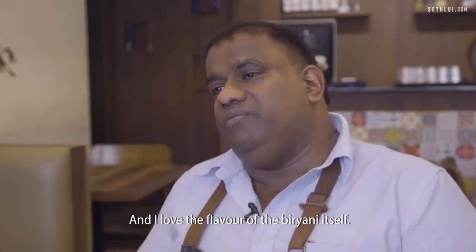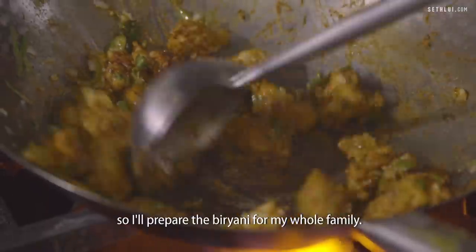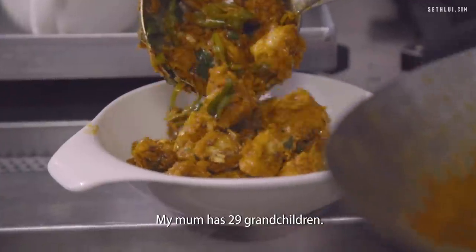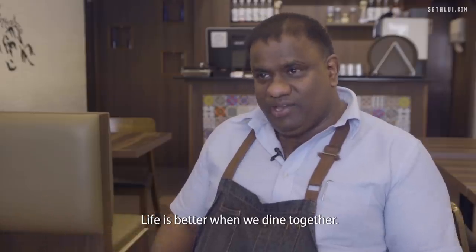Each year I go back to my kampong for Eid and all that, and I prepare the Biryani for my whole family. We are a big family — around 50 of us. My mum has 29 grandchildren. It's very fun to cook together with the family. My motto is sharing and caring — life is better when we dine together.